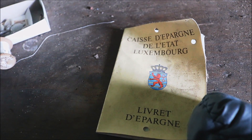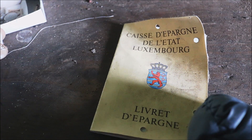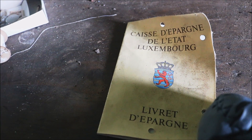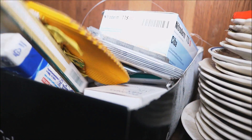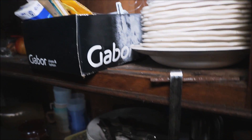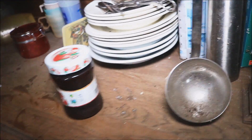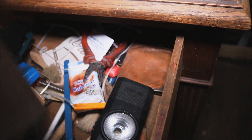An old passport from the people, the inhabitants of Luxembourg. Some medicines — I'm going to check the expiration date. The expiration date is from 2001, so I was probably right that this place has been decaying for more than 15 years.